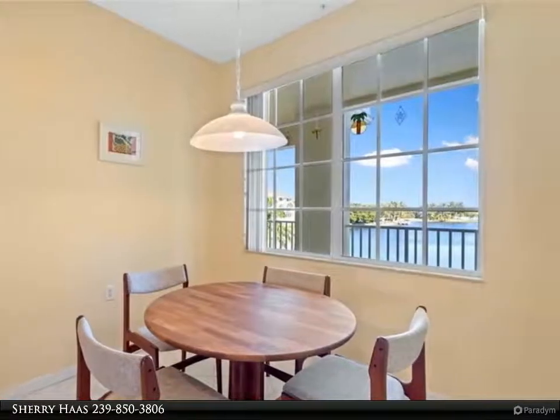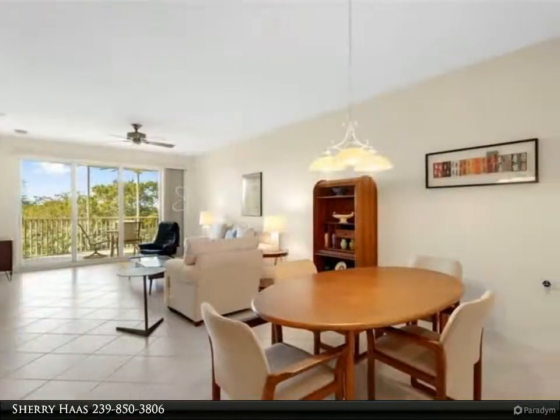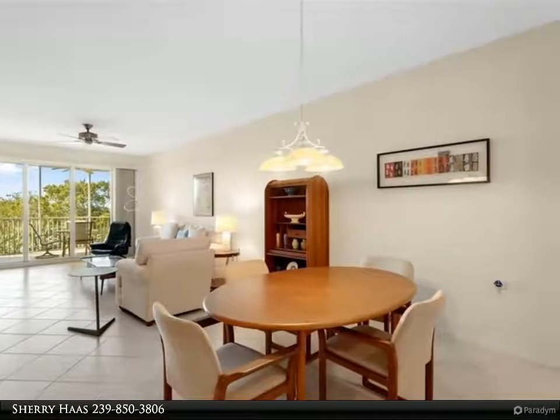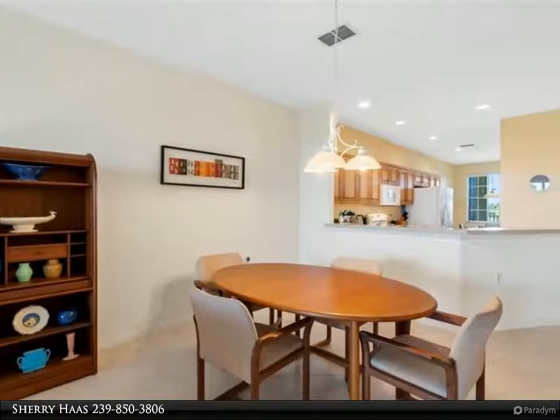There is a huge private two-car garage under the building. Walking and biking distance to Bunch Beach, three to four minutes to Sanibel and five to six minutes to Fort Myers Beach. Shopping and dining a short distance too.